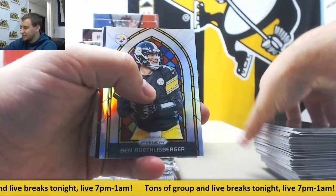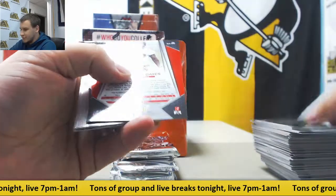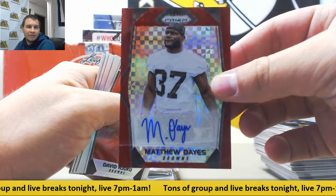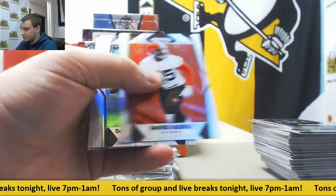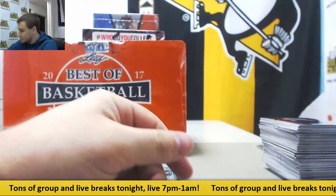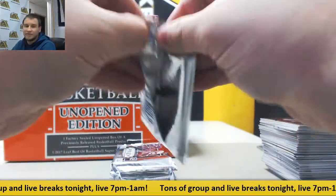Ben Roethlisberger — stained glass insert, to 20 of those. And to 49, Red Power Prism Auto — Matthew Days. Ambates. Chiefs played horribly.